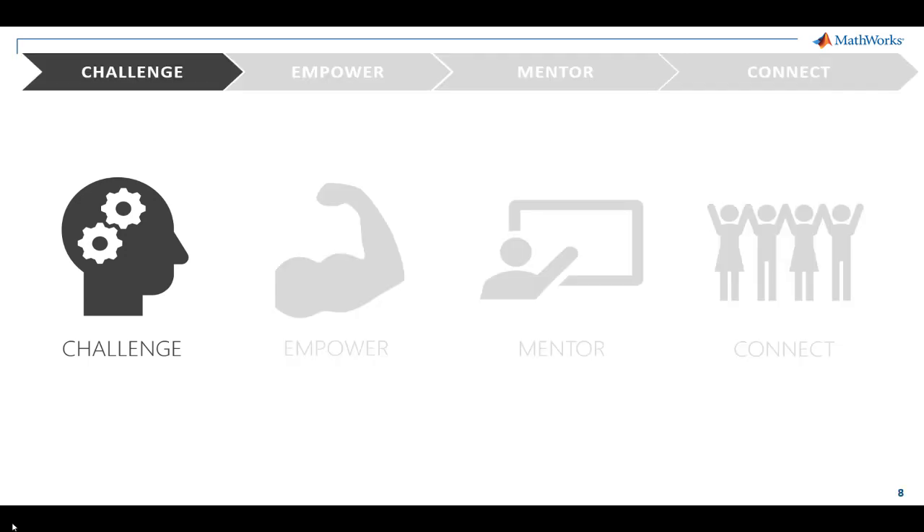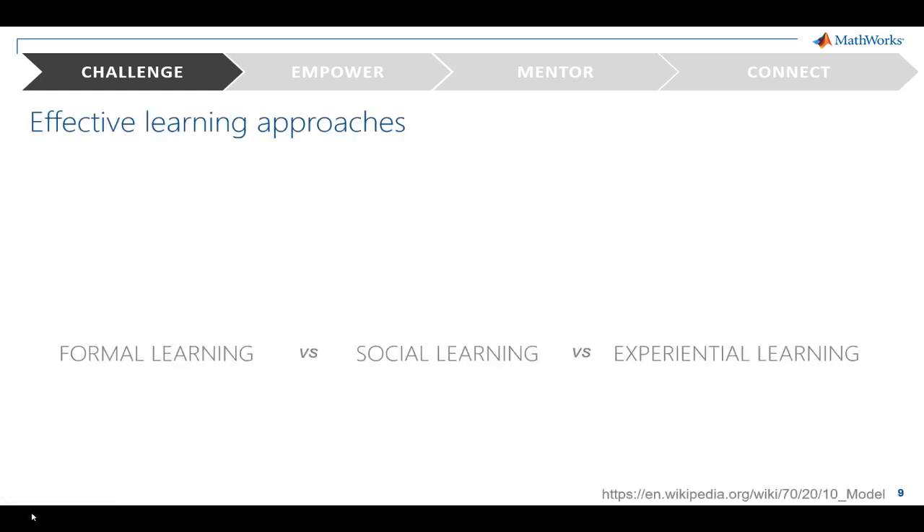So let's start at the beginning. Before we can talk about challenging our students, we must understand how students — and people in general — learn, and how different learning modalities encourage a mindset of continuous learning. How do we break down student learning? I've listed formal, social, and experiential learning, but are they equally effective?